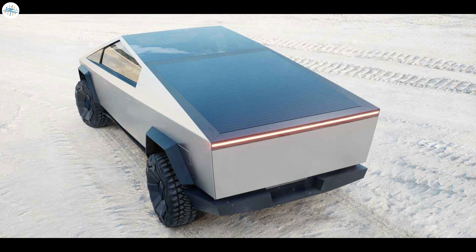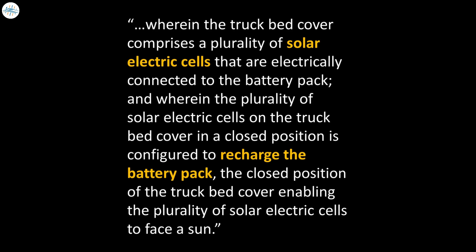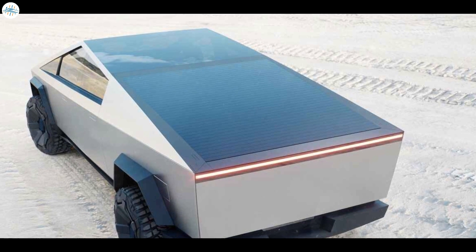That announcement generated a lot of excitement, especially for off-grid and camping use. The good news is that the patent Tesla just filed includes language specifically mentioning the solar rear tonneau cover — describing solar electric cells electrically connected to the battery pack and configured to recharge it. It appears this solar bed cover will be an option Tesla plans to offer.